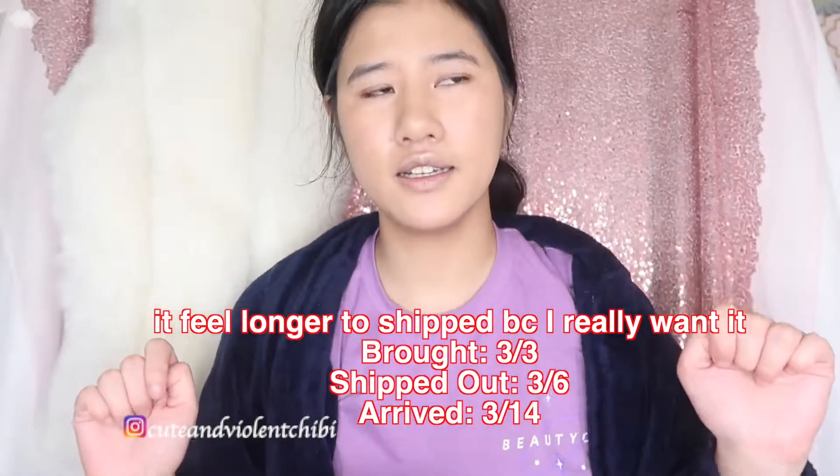I'll put the shipping info here if I remember. I'm going to do one palette on one eye and the other palette on the other eye through a random number bingo roulette. So first, let's make a look.